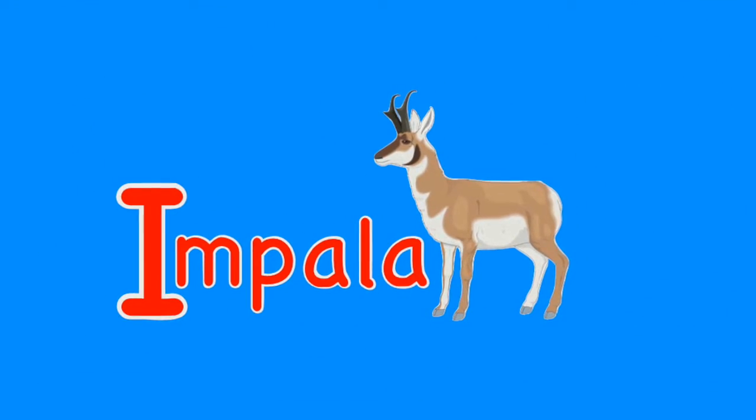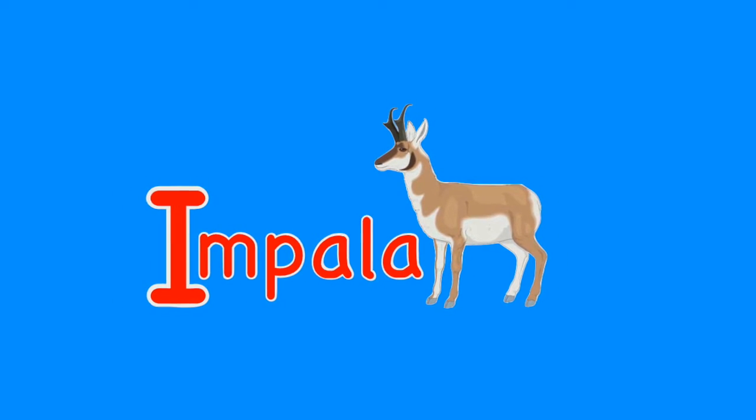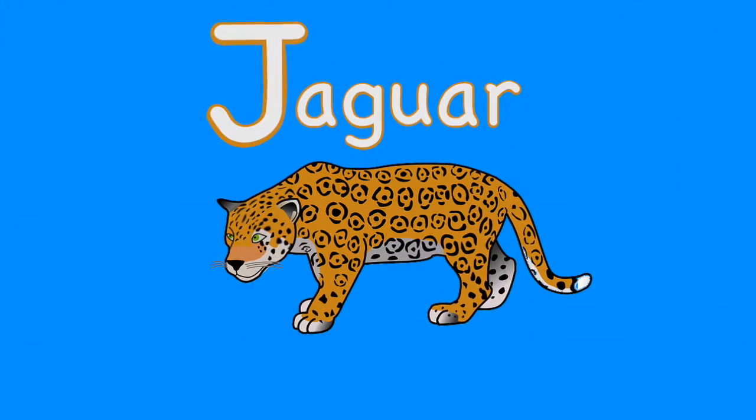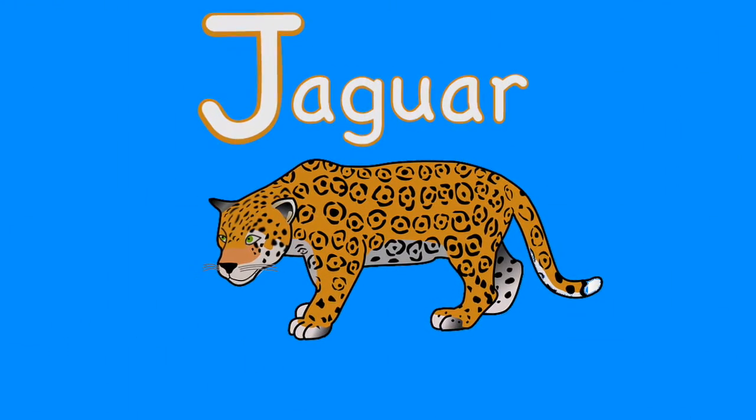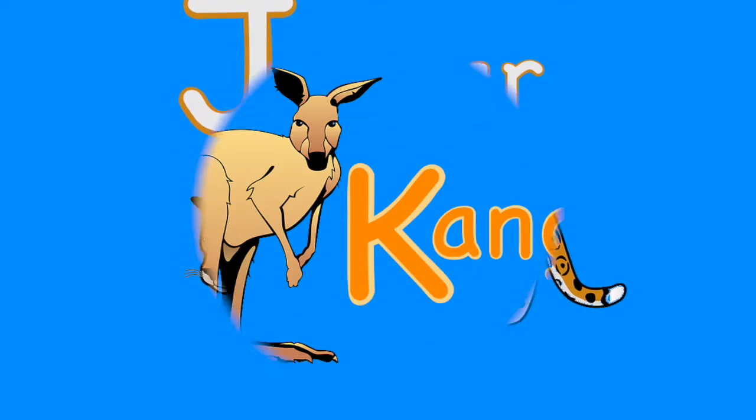I. For impala. The impala is a high-jumping, lightly-built antelope from southern Africa. J. Jaguar. The jaguar is a large-spotted wild cat from South and Central America.